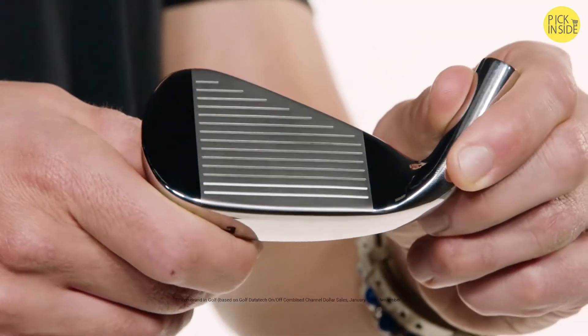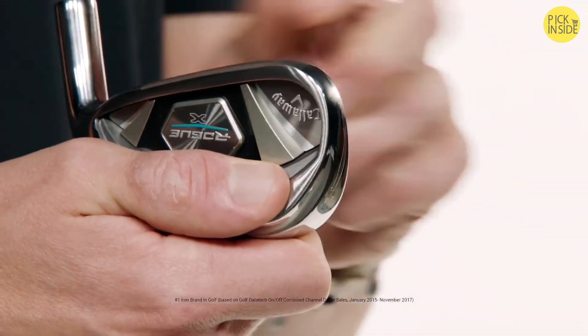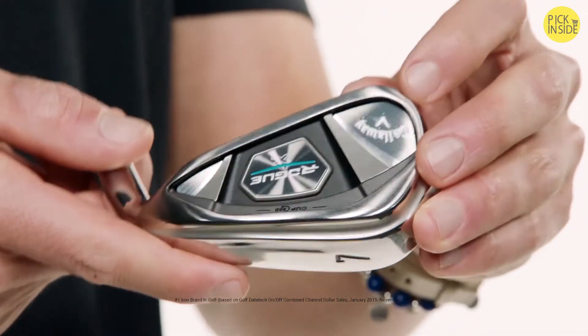AJ here from CallawayGolf.com with a distance machine in my hands — the new Rogue X irons. This is our max distance iron option meant for golfers who need every single yard they can get. Lighter, longer, stronger. Compared to Rogue Standard, Rogue X is lighter in weight and longer in length with stronger lofts.